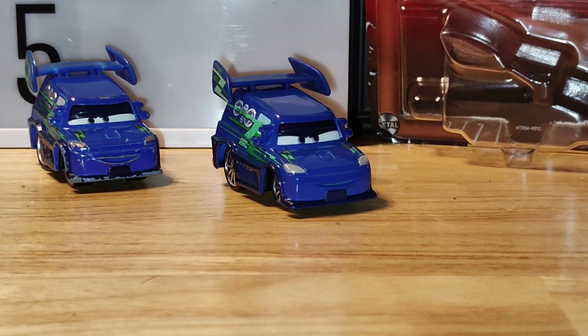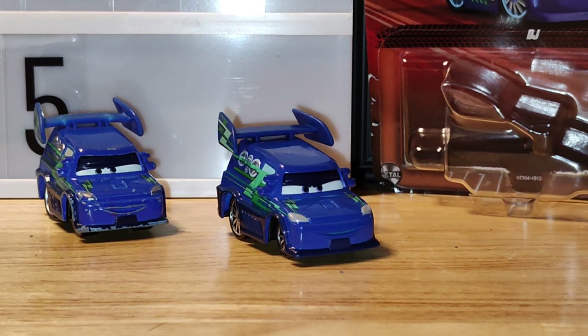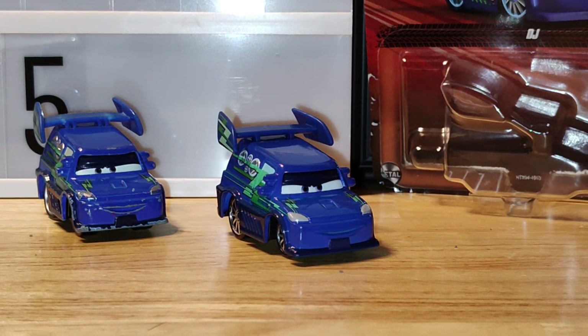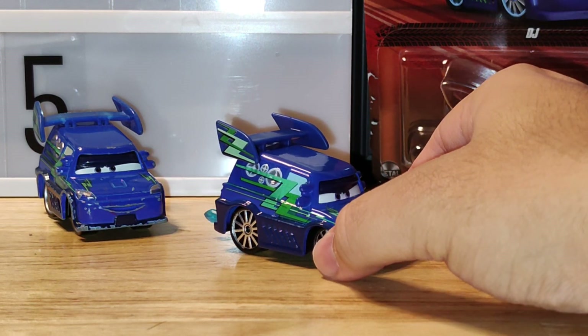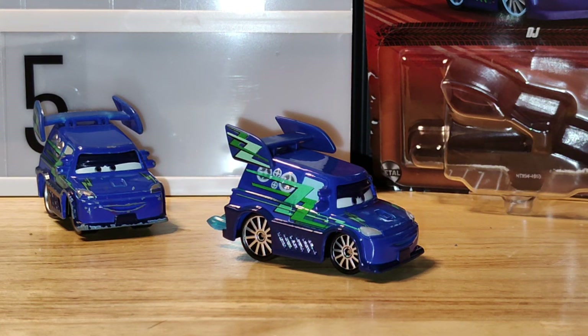I hope you all enjoyed today's review of DJ with flames from 2024. I'm not sure how I'm going to take the thumbnail picture — I'll have to position him so we can see the flames in the back, but I'll figure it out later. Thank you all for watching. Don't forget to comment, like, and subscribe — this is your favorite YouTuber Rusty's95 signing out. Bye!